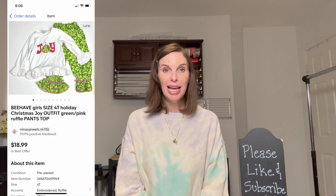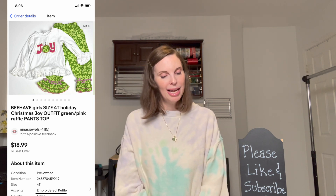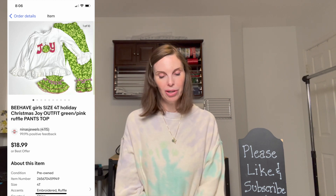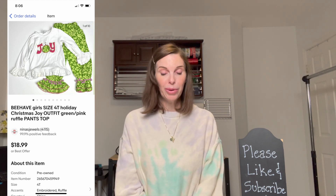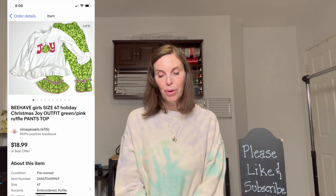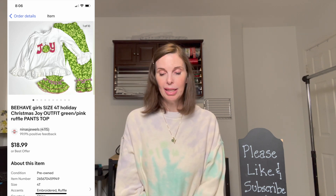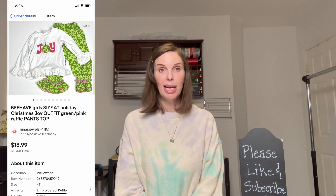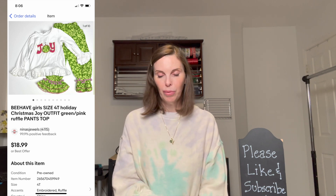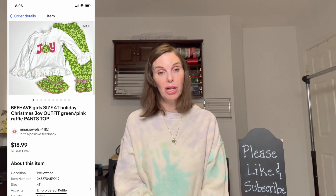Next up was a toddler girls' Christmas outfit by the brand Behave — ruffle pants and a cute embroidered shirt. We got it at a garage sale for $3. It had been sold previously and returned, so we had additional shipping costs and were all-in at $7.68. It sold this time for $14.18.